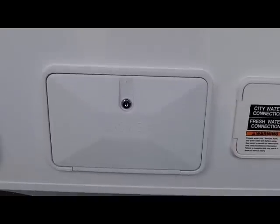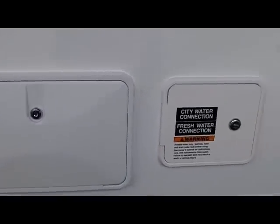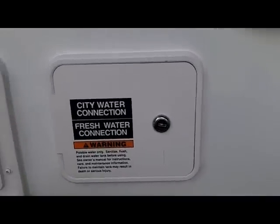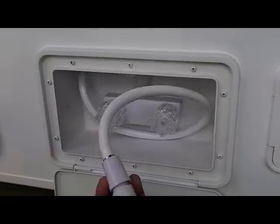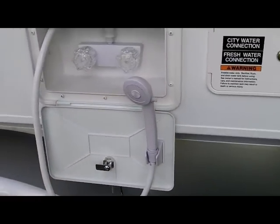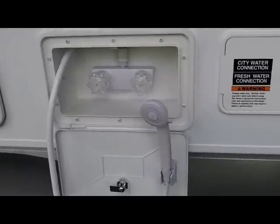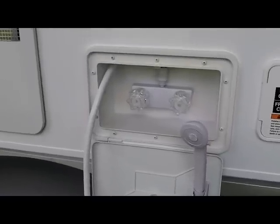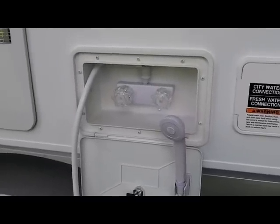In front of the hot water heater access is your outside shower and your city water connection. These are both lockable compartments. You can simply pull out your shower hose, hook it up into its stand, and shower outside. Or you can pull it loose and spray off your feet, wash the dog, clean the fish — whatever you might need an outside shower for.